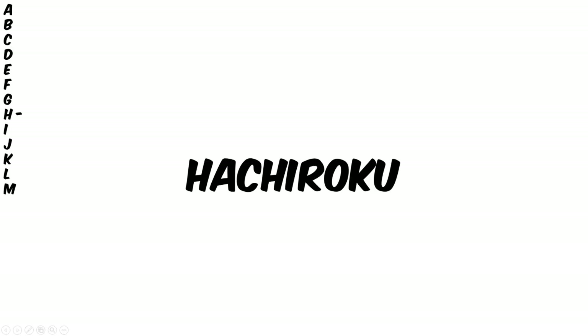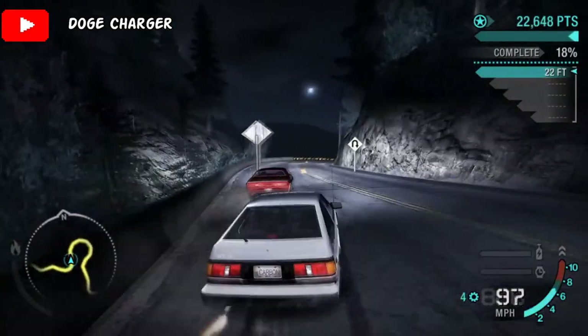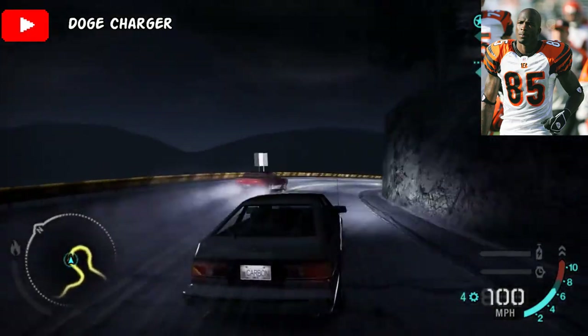For the H's we have Hachiroku. And this term literally means 86 in Japanese, which is specifically talking about the chassis code of the Toyota Corolla used in Initial D. And this is kind of similar to how Chad Johnson calls himself Ochocinco.